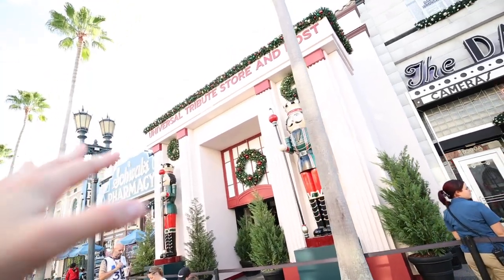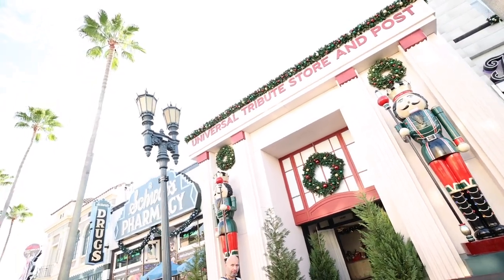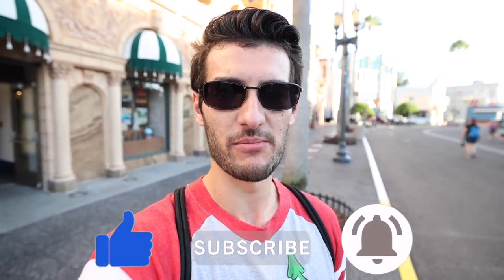In terms of the Tribute Store itself, I'm definitely impressed with it — with the space they had and what they could put in said space, they did a good job. Thumbs up, Universal. Well, my beauties, that's going to wrap it up for this tour of the new Holiday Tribute Store. I'm definitely impressed, especially given the space they had — definitely the best Tribute Store they've had in the Hollywood area. But I'll still stick to my guns and say the Tribute Store rightfully belongs in New York. Make sure you like, subscribe, and ring that bell. I love y'all — take care, have a wonderful holiday season, and I'll see y'all next time.